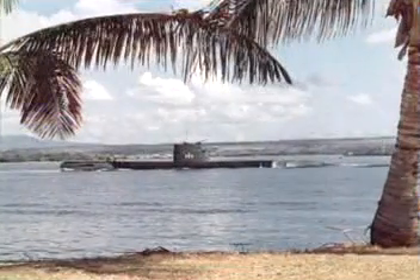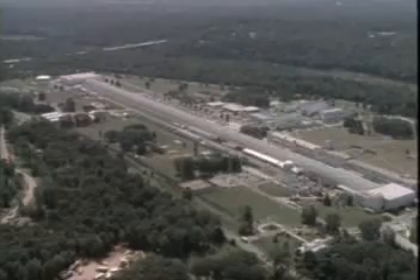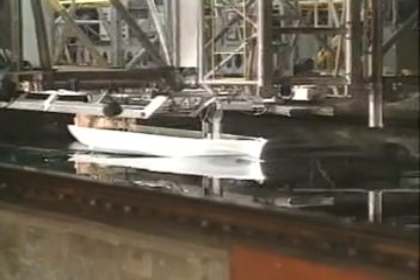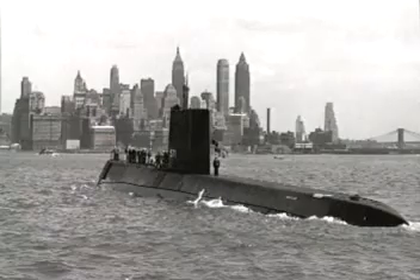After World War II, submarine designers focused on faster submerged speeds. Experiments in the Navy's David Taylor Model Basin led to new hull designs. That, coupled with the development of the first nuclear-powered submarine, USS Nautilus, revolutionized underwater warfare.